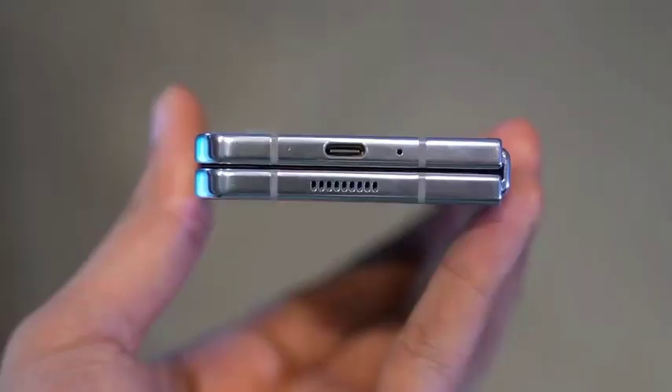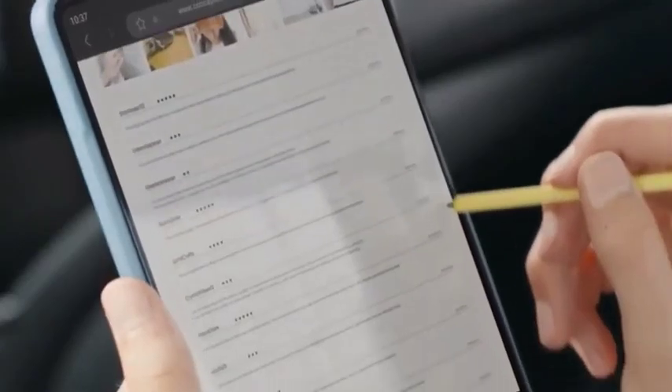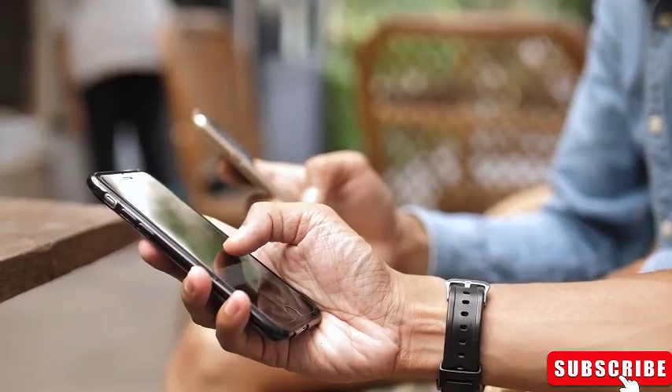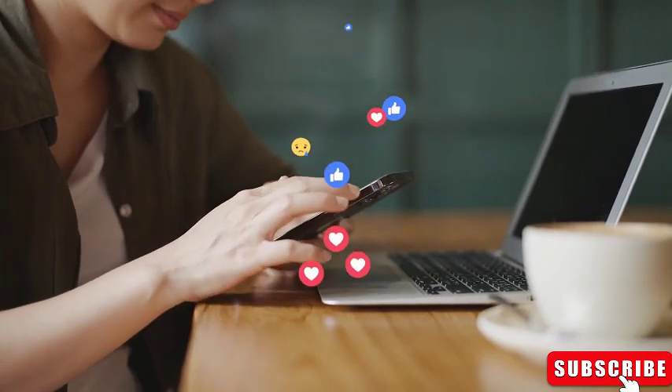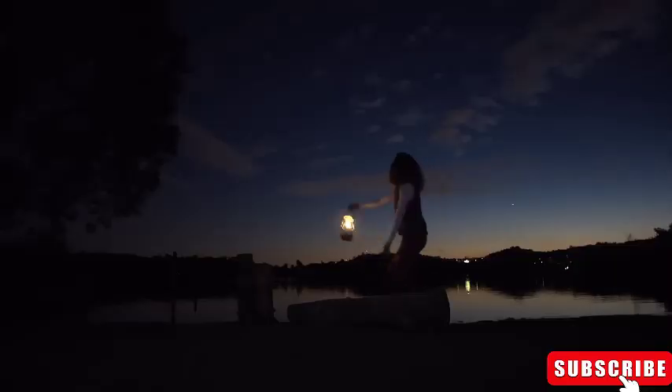If you prefer the textured feel but are not set on the exclusive crafted black color, Samsung Galaxy Z Fold 6 cases are already available. These cases come in various textures and designs, allowing you to customize your phone's look and feel to your liking, regardless of the color you choose.